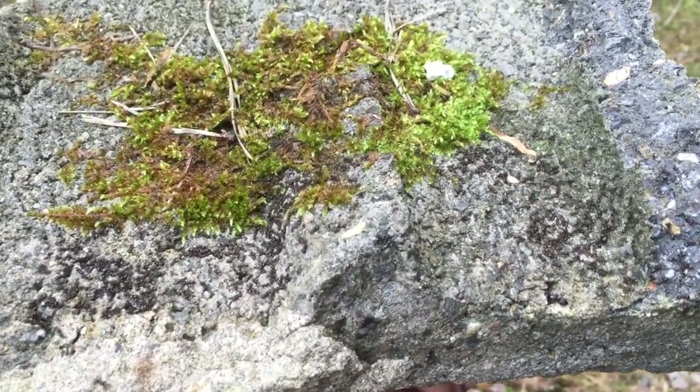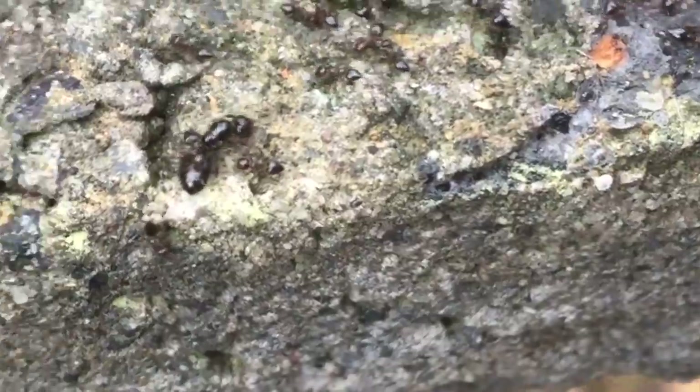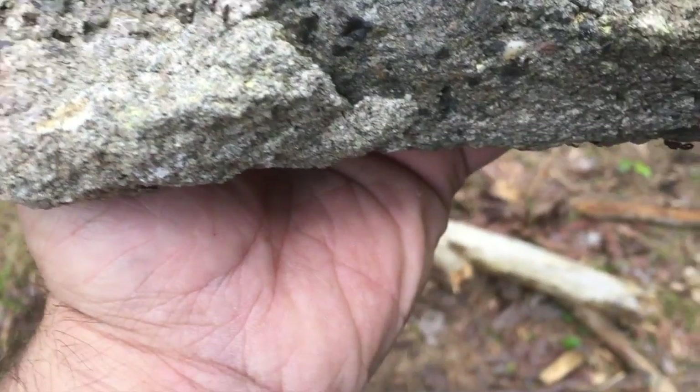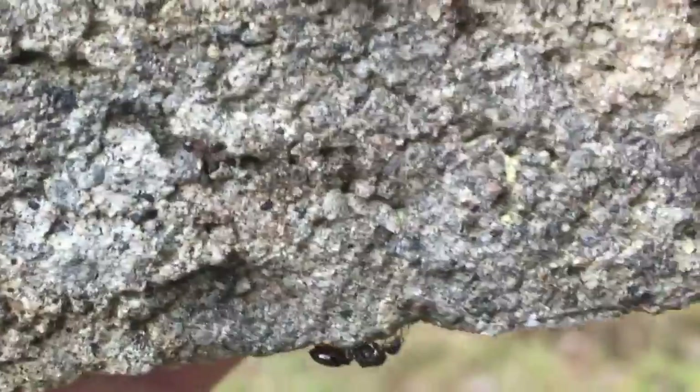Those were like ants. There's a queen right there — see the big one? I just picked this up and there's some. They're crawling on me. They're jumping off and landing in my hair. Looks like there's two queens — two colonies. Yeah, it might be two colonies. Some colonies have more than one queen.